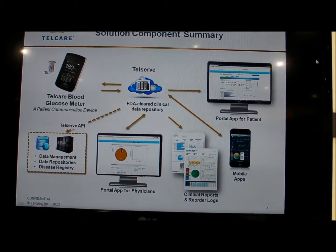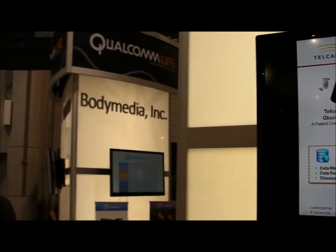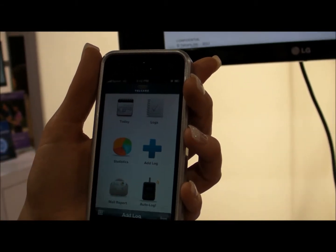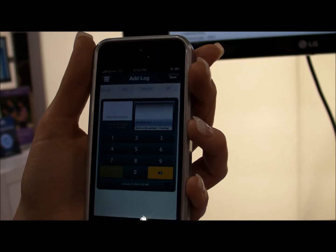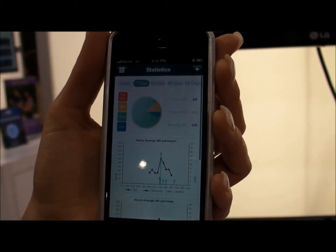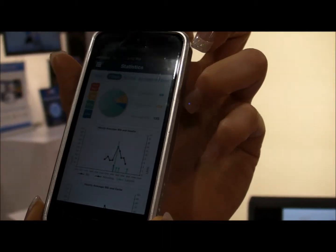From here, the patient can do many things. They can access their information via their portal from their home computer. They no longer need to log manually. They can go to their smartphone and see all of their recent logs. They can go ahead and add medications they're taking, foods, any activities, even their readings from their A1C. This is going to formulate all kinds of trends for them, and the patient is going to be able to see when they're experiencing high highs and low lows and try to really manage their life a little bit better.